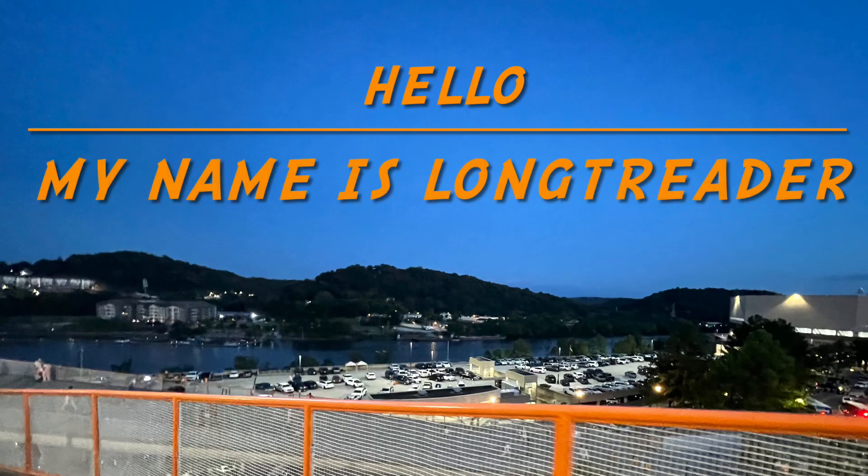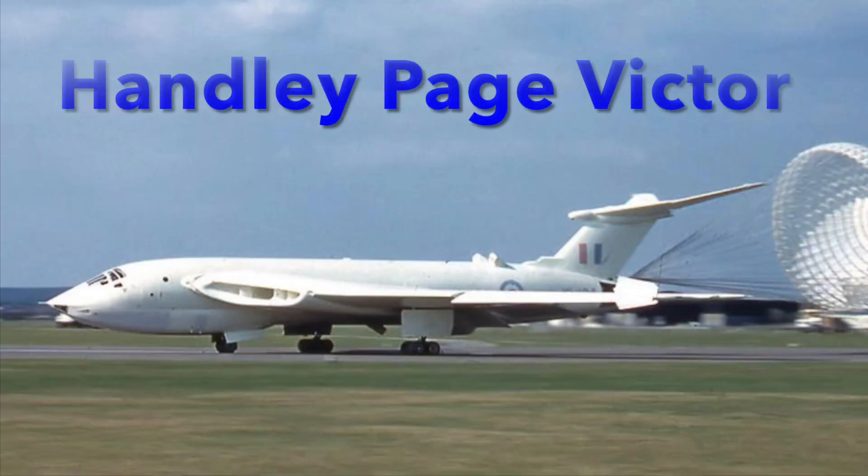Hello, my name is Longturner and today I'll be telling you about Britain's longest-serving V-bomber, the Handley Page Victor.